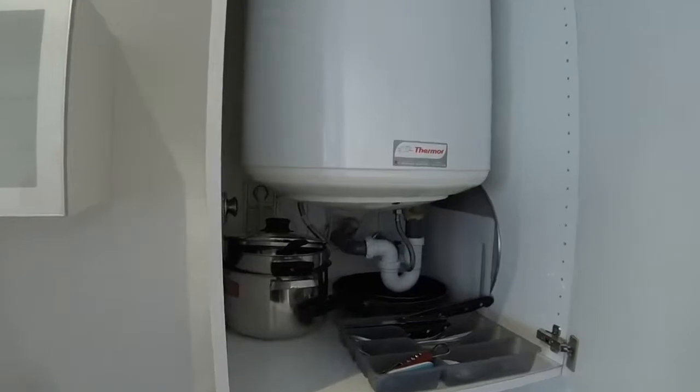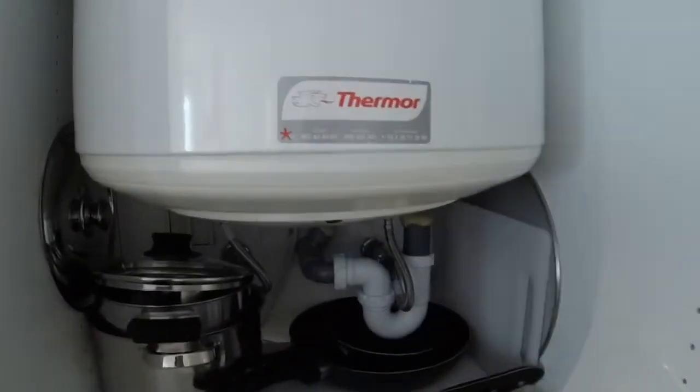We can see a small fridge and we have some pans, more pans here, and we have cutlery. This is for the water heating and it is electric.